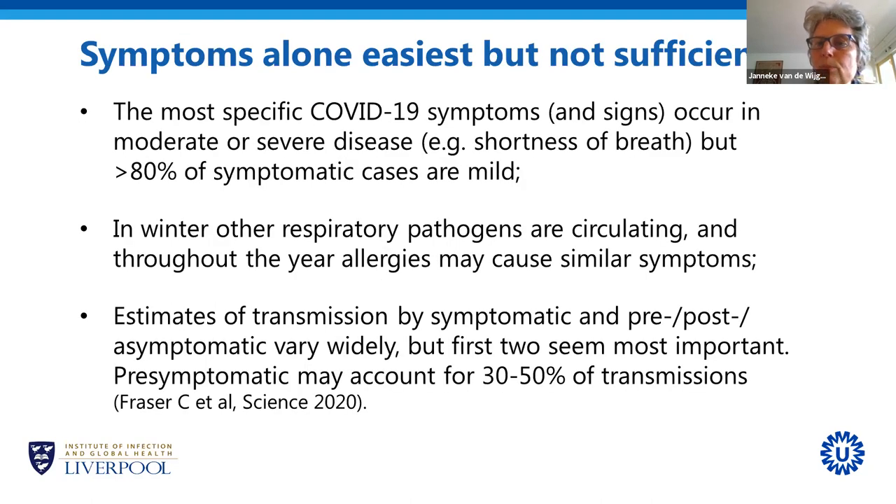If we could diagnose patients based on symptoms alone, that would be by far the easiest. But unfortunately that is not sufficient. Most of the specific COVID-19 symptoms — for example, shortness of breath, which we do not usually see with influenza or common colds — only occur when patients already have moderate or severe disease. Most patients, more than 80% by current estimates, are only mild cases. So they may not have shortness of breath and have very aspecific symptoms. You wouldn't really know whether it's COVID-19 or a common cold or even an allergy.